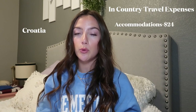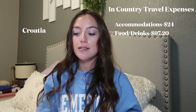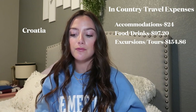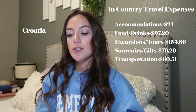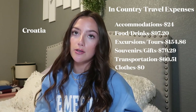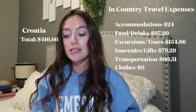Croatia: Accommodation: $24 — we stayed in a hotel for one night. Food and drinks: $97.20. Excursions and tours: $154.86. Souvenirs and gifts: $79.29. Transportation: $60.51. Clothes: $0. Croatia total: $416.66.